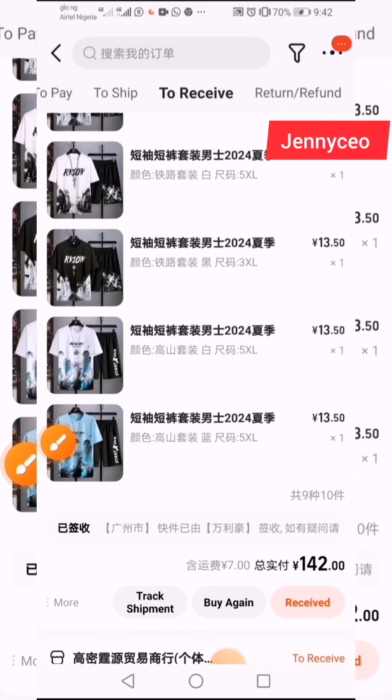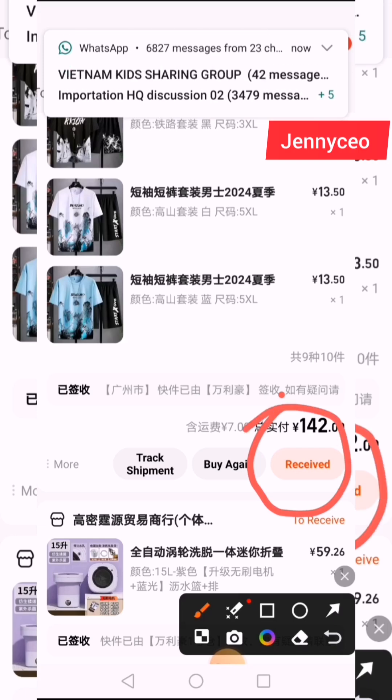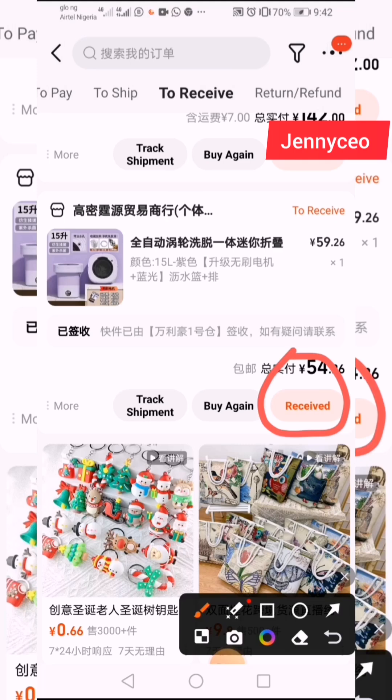Now it's time for you to ship it out to Nigeria or any country of your choice. You can see this one too saying 'Received.' This is simply how to check if your items are in your shipping company in China. If it's not there, you will not see 'Received' — it will tell you 'Pending' or 'Not Delivered.'